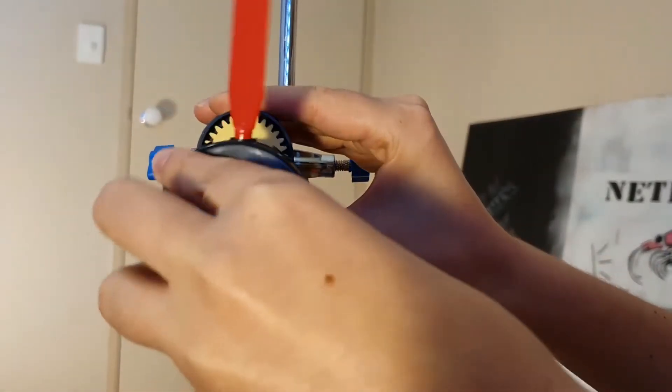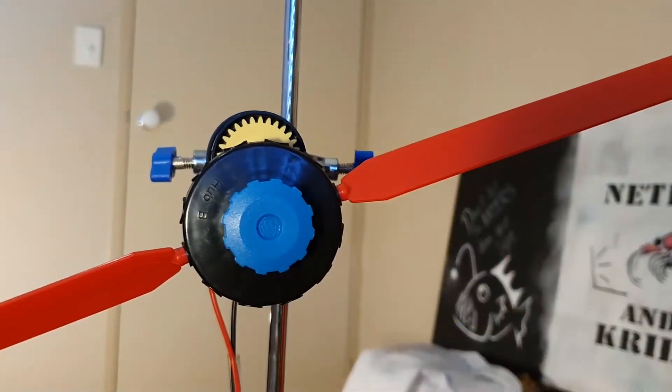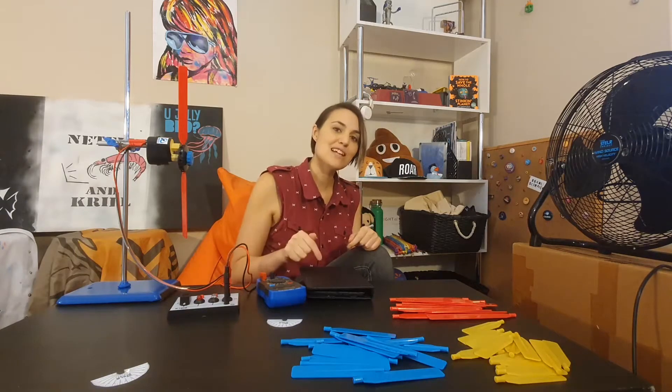Let's start with two long blades at 45 degrees. Let's turn on the wind and see what happens, and remember to read your results from the multimeter and don't forget to write them down.